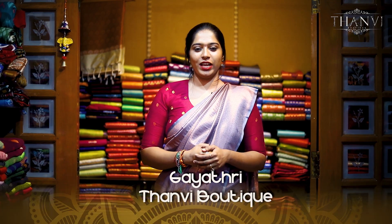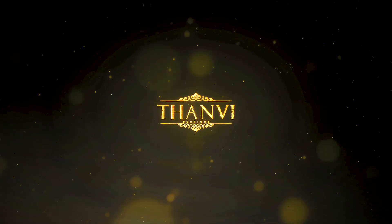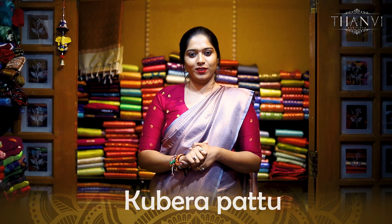Hello all! This is Gayathri from Tanvi Boutique. In this video, I will show you a very comfortable shoe collection. Let's go to the video.